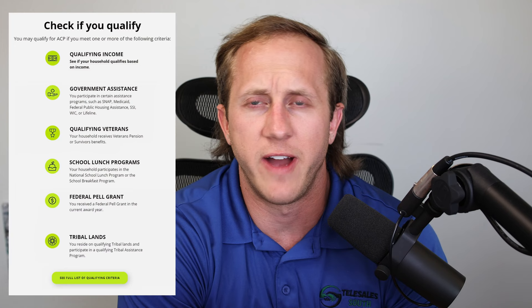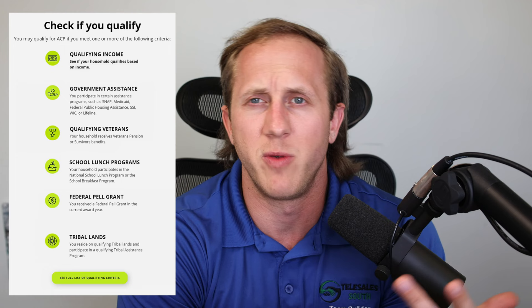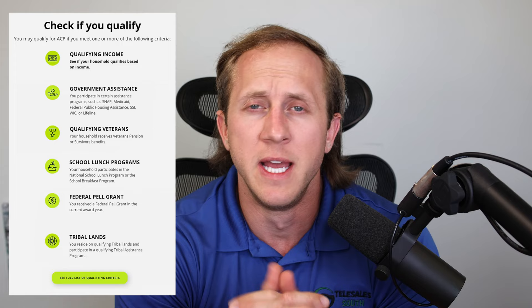Especially those on fixed incomes. You can qualify for this program many different ways — through your income level, perhaps if you're on Medicaid, through SNAP benefits, through where you live, or if you're a Native American living on tribal lands, that can help you qualify as well. If you want to see if you qualify, all you have to do is click the link in the video description. It'll bring you to Straight Talk Mobile's website where you can check your eligibility for the Affordable Connectivity Program.